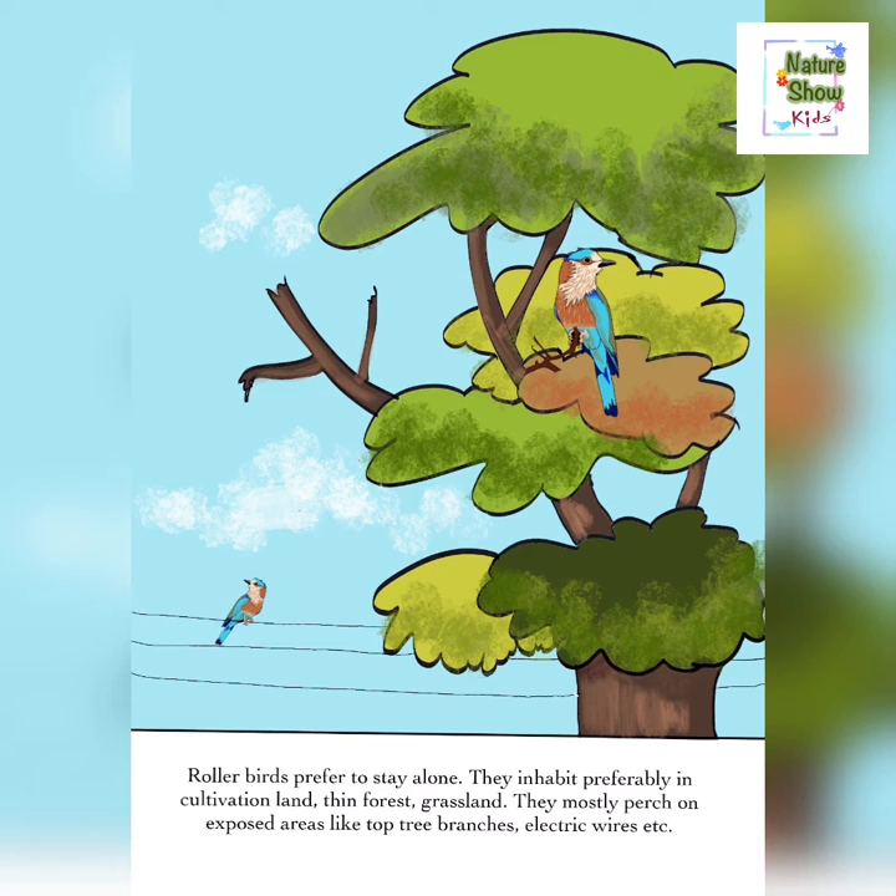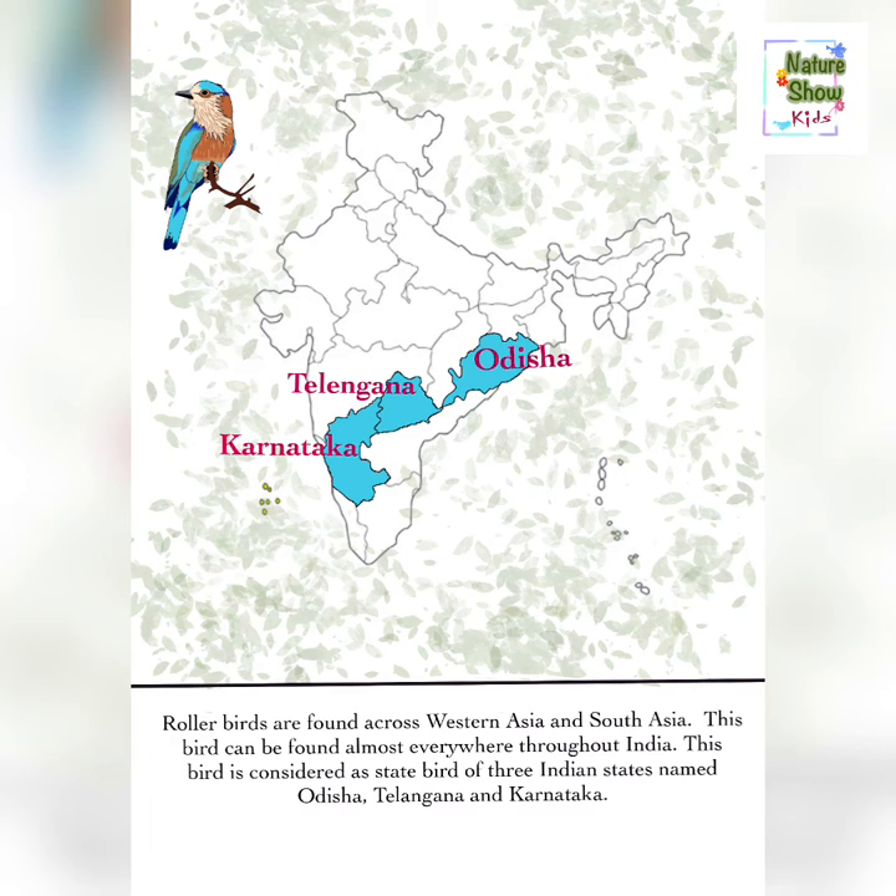Roller birds are found across Western Asia and South Asia. This bird can be found almost everywhere throughout India. This bird is considered the state bird of three Indian states named Odisha, Telangana, and Karnataka.